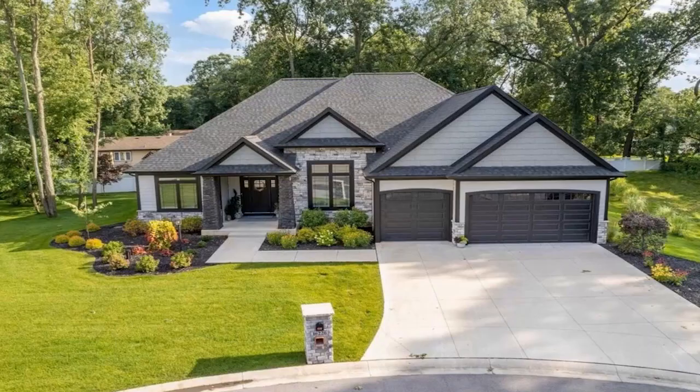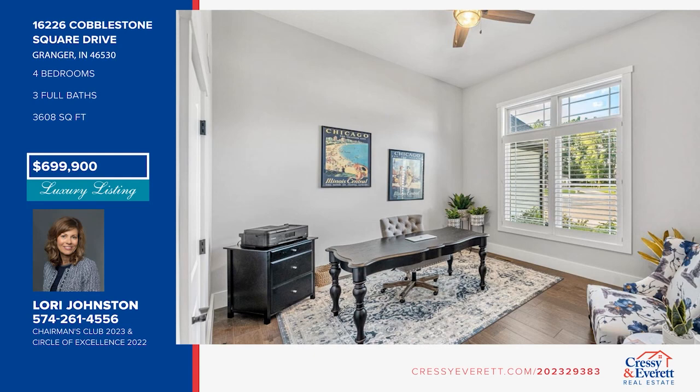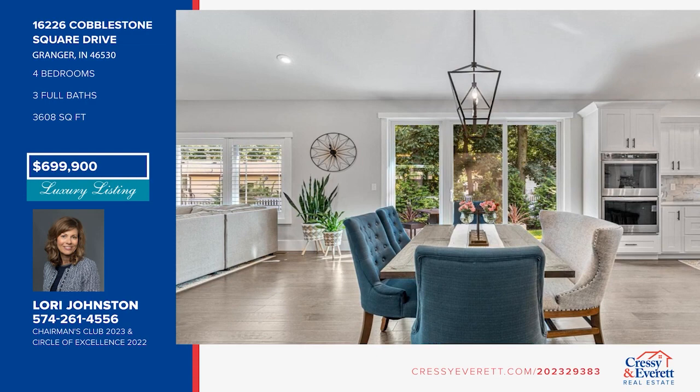This new construction home offers an open-concept floor plan with cathedral ceilings, a gourmet island kitchen with white cabinetry, and a great room with a fireplace and built-ins. There are four bedrooms and three baths, plus a finished lower level with a family room. Outside is a great space for entertaining, with a large patio, privacy, and lovely landscaping. Schedule a tour with Lori Johnston.